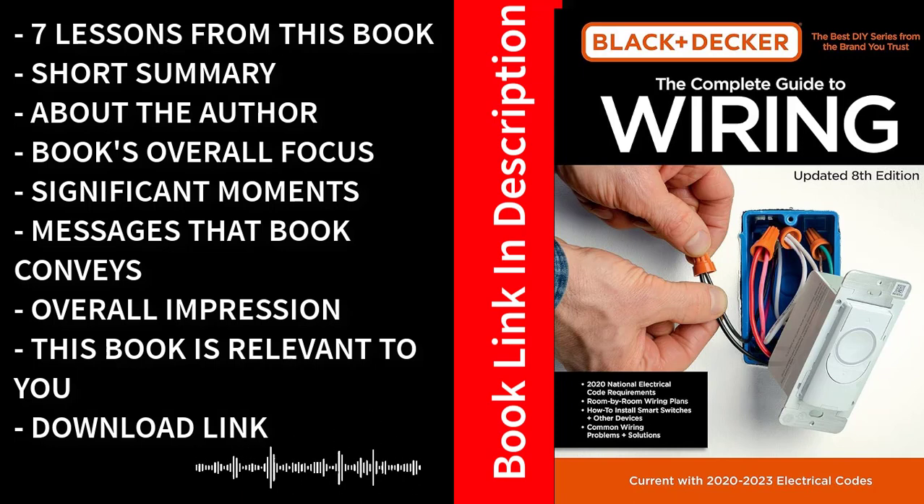Adherence to codes ensures safety and avoids legal complications. Problem-solving skills from troubleshooting electrical problems equip readers to save time and resources. Energy efficiency matters — the book encourages energy-efficient practices promoting environmental sustainability and cost savings. Self-reliance and confidence: by mastering electrical work, readers gain the ability to take on projects they might have previously outsourced. Continuous learning is also highlighted, as electrical work is a dynamic field and the book underscores the importance of staying updated with the latest technologies and practices.